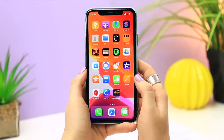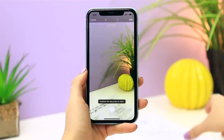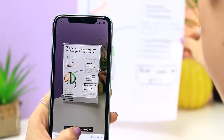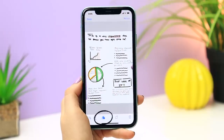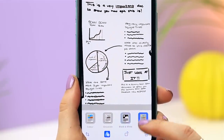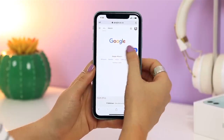Scanning documents is another awesome new feature accessible via Files. Click the browse icon, then the three dots in the top right corner, and you'll see the option to 'Scan Documents.' Hold up any document and it'll automatically detect what you're trying to scan. Once captured, you can adjust the corner anchor points for more accuracy, then select 'Keep Scan.' From there you can apply filters — make it look like a true scan, black and white, grayscale, or keep it as an image. You can even add multiple scans one after the other, just like a document.